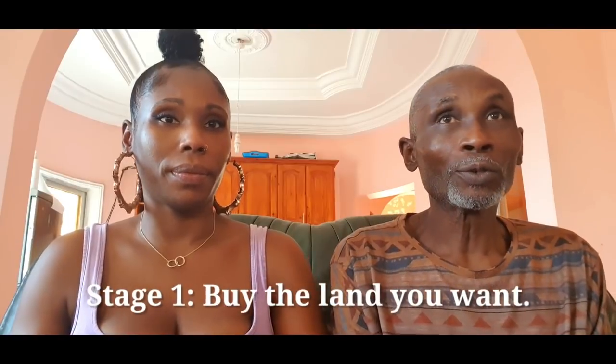I have Daddy here today. Welcome back to my channel. I was promising that I was going to do a video about the building process, so I thought the best person to ask is Daddy - he's the one that's gone through it. When I was trying to think of doing it myself, it was just too much information. So we're just going to go through the step-by-step process, and the first thing you need to do is buy the land.